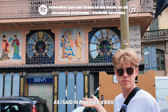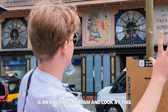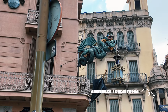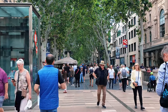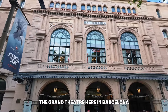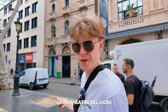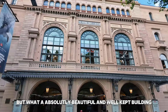As I said in another video, Barcelona is an architect's dream — just look at this. The great theater here in Barcelona, the Grand Théâtre du Liceu. My Spanish isn't that good, but what an absolutely beautiful and well-kept building.